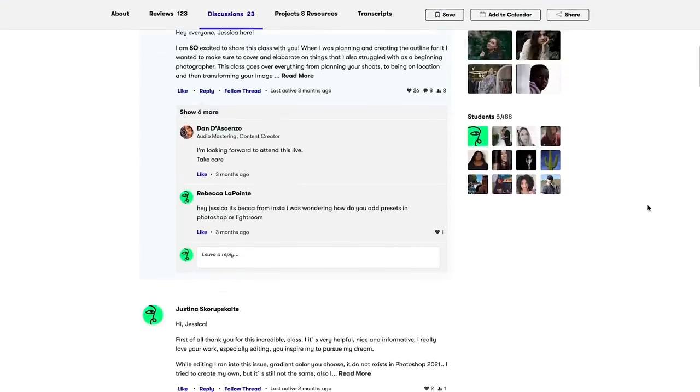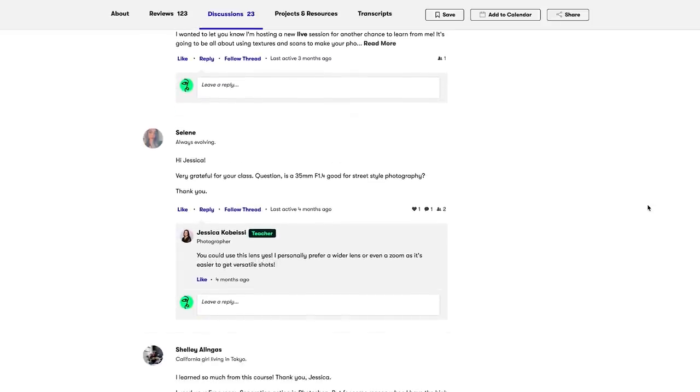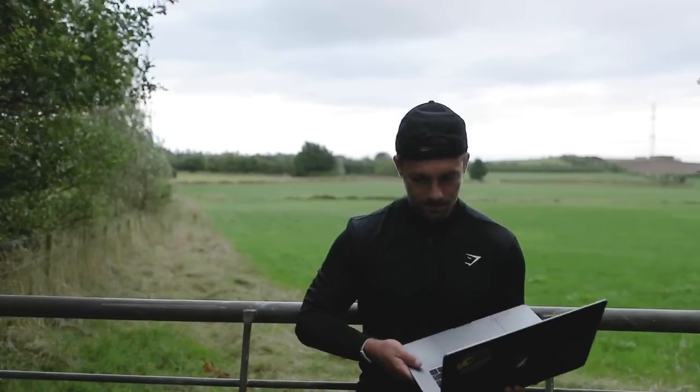Another great thing about Skillshare is they offer live online classes, so you can watch your favorite creators teach you in real time, ask questions, and engage with a whole community. Skillshare isn't just for photography and videography — there's graphic design, productivity, creative writing, animation, art, music, marketing, web development, and the list goes on. The first 1,000 of my subscribers to click the link in the description will get a month free, so definitely go check it out.